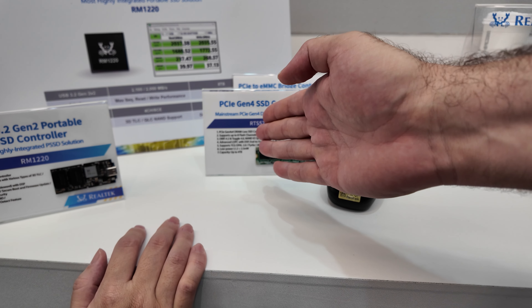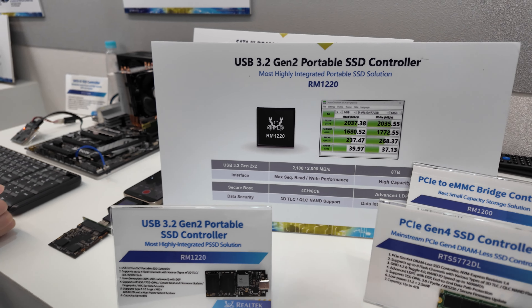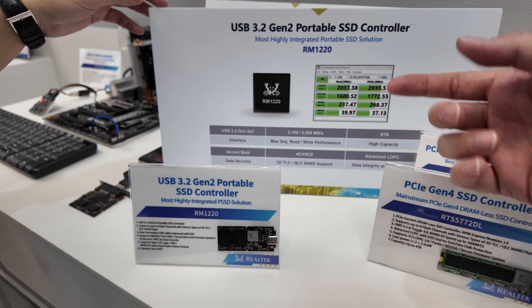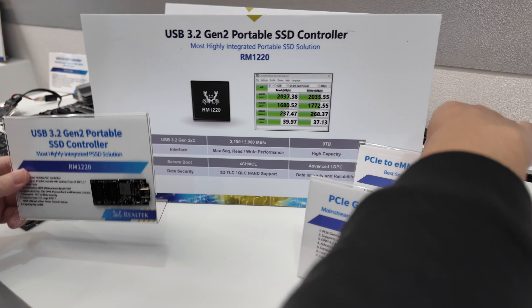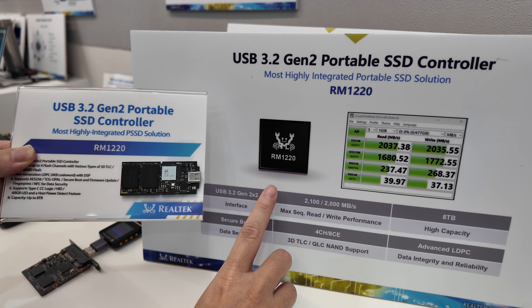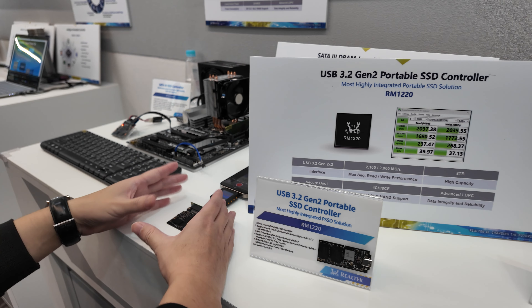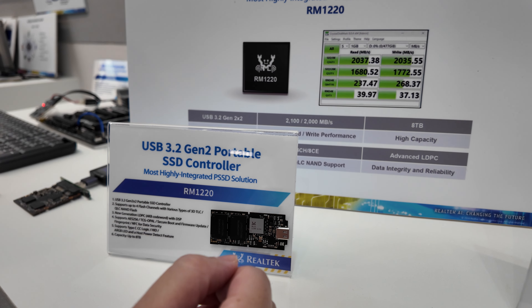Clarifying the three different interfaces: SATA at 500MB/s, USB 3.2 Gen2 x2 at 2,000MB/s, and PCIe Gen4 x4. The Type-C external device can use the same NAND memory, with the SSD controller being the RM1220. SATA is limited to 500MB/s, while the Type-C version reaches 2,000MB/s. That's awesome.